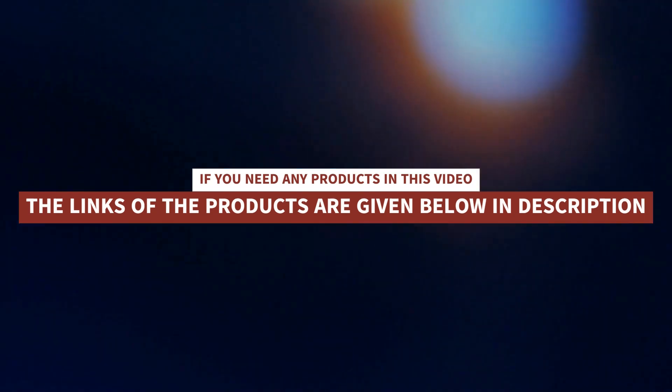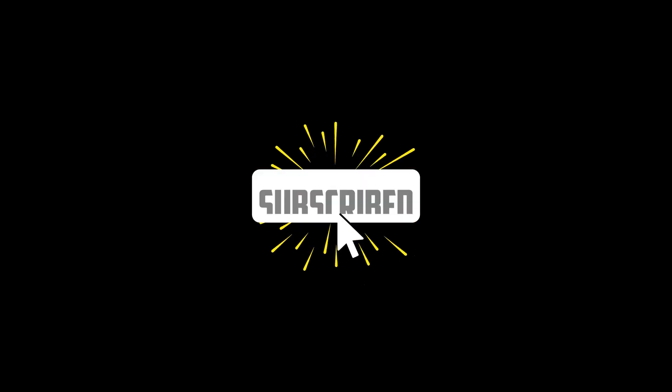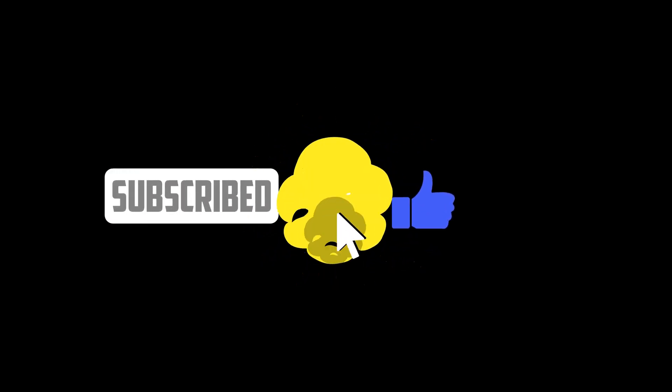If you need any products in this video, the links are given below in the description. Thanks for watching — please like, subscribe, and press the bell icon for upcoming videos.